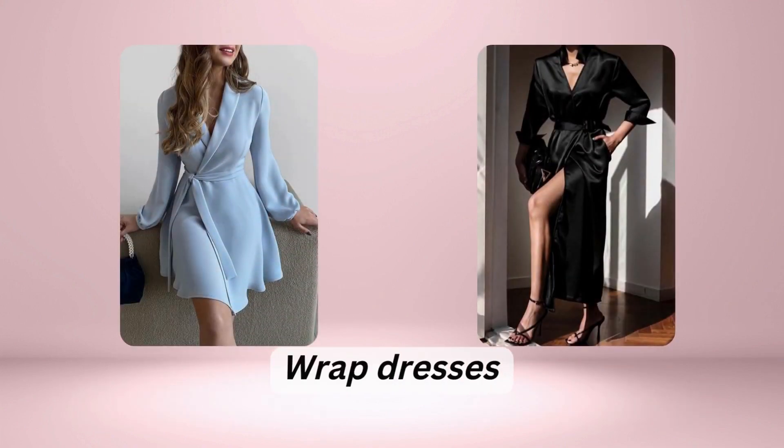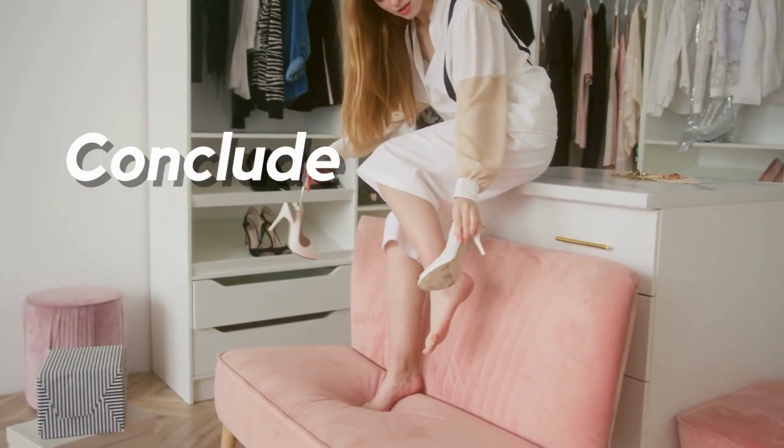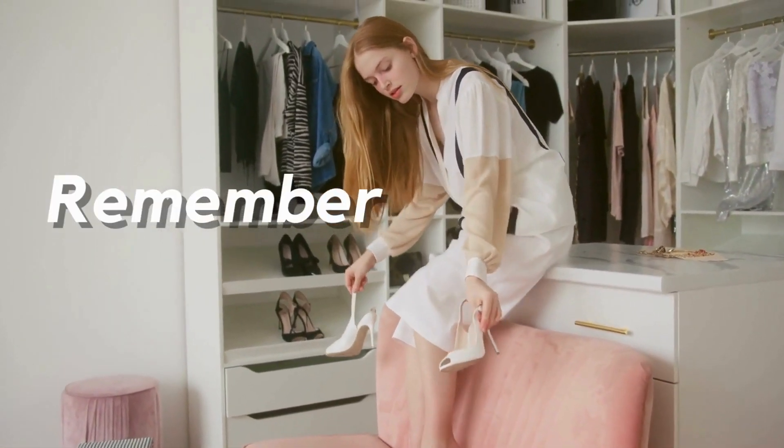Flared sleeves can balance your upper body, and wrap dresses that cinch at the waist are also a great choice for creating definition. That concludes our video on dressing for your body type. Remember, these are just guidelines and the most important thing is to feel comfortable and confident in what you wear.